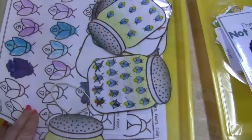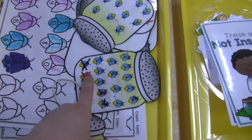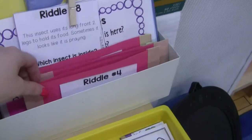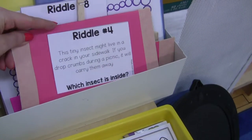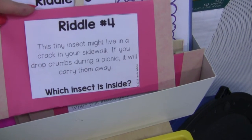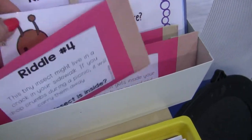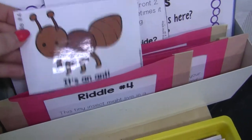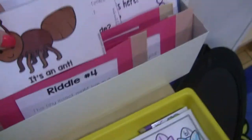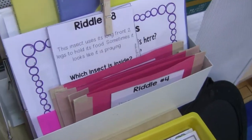This counting activity can be a little challenging, which is great for kids that need to be challenged. We can cross them off using dry erase markers to keep track of which bug was counted. We've also been doing a bug riddle every day during circle time — we finished riddle four last week. For example, one riddle says: 'This tiny insect might live in a crack in your sidewalk; if you drop crumbs during a picnic it will carry them away — which insect is it?' The kids guess, then I reveal the insect, and we read it together pointing to each word. They really love those because they like getting the answers correct.